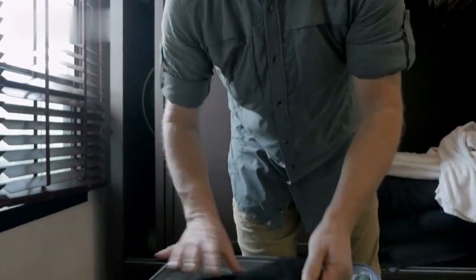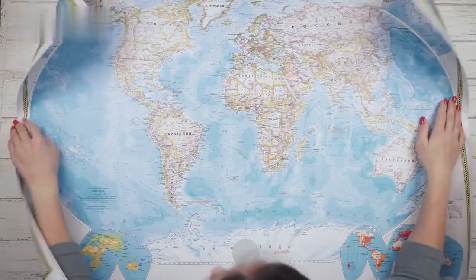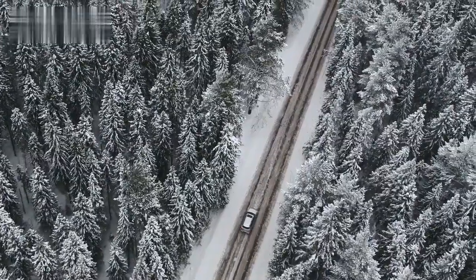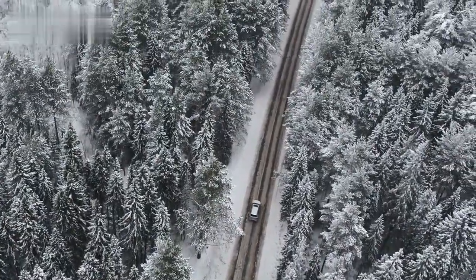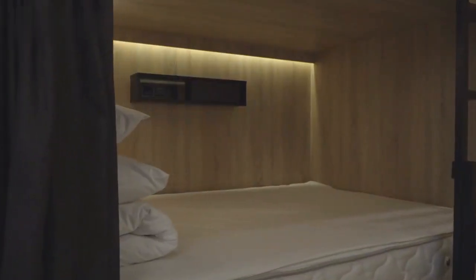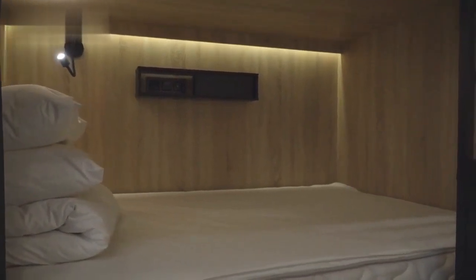Section 1: Pre-Trip Planning. Planning is crucial for a smooth trip. Begin by deciding on your destination and researching the best time to visit. Consider factors such as weather, local events, and peak tourist seasons. Look for deals on accommodations and transportation, and make your reservations in advance to secure the best prices.